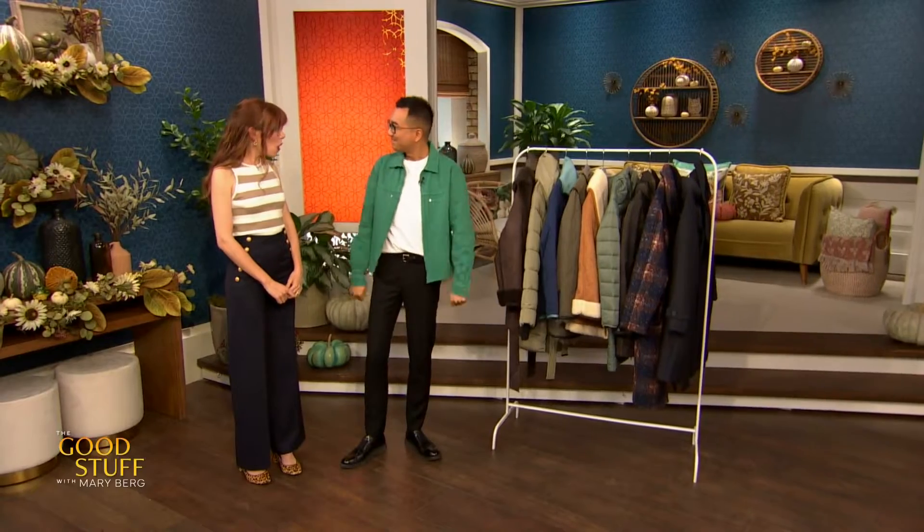Fall is here, and it's a really unpredictable season. It can get chilly, it can also get warm, damp, and windy. So your outerwear is really important because you need something that's practical and stylish. So you've met with some of our viewers who wanted help figuring out and finding the perfect fall coat, each of them struggling with something a little bit different.